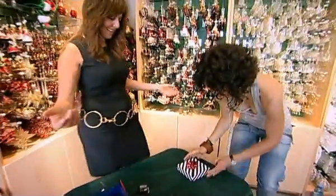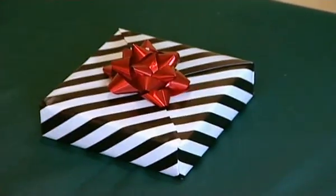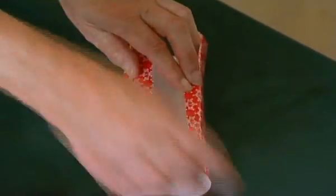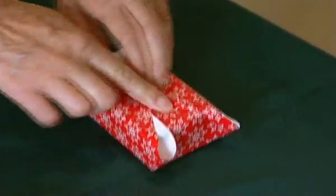Fold in the tabs and place a bow on the top. Ta-da! The box must be square to make the pattern match perfectly, but even on rectangles, Sara's mathematical method can still help you use less paper than the conventional way.